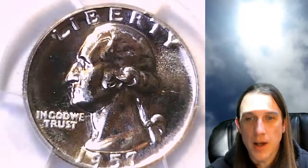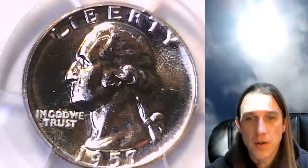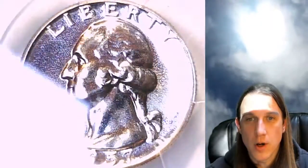We'll take a look at the front and back. This coin does not have toning on it. It's a nice even silver Washington Quarter color.